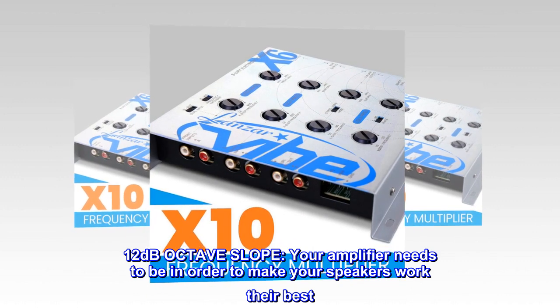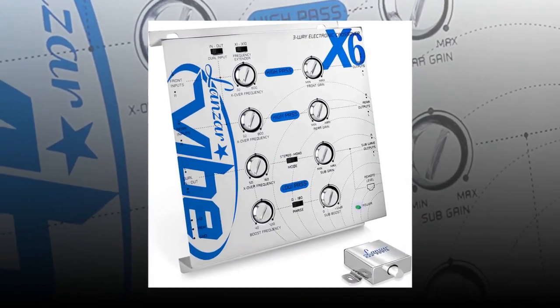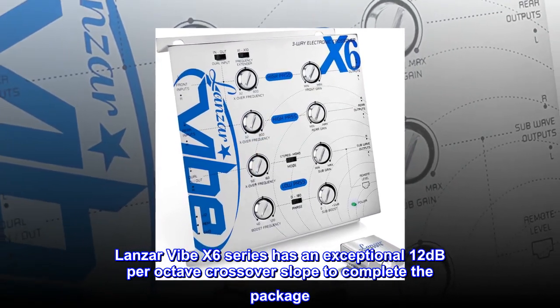12 dB octave slope. Your amplifier needs to be in order to make your speakers work their best. The Lanzar Vibe X6 Series has an exceptional 12 dB per octave crossover slope to complete the package.